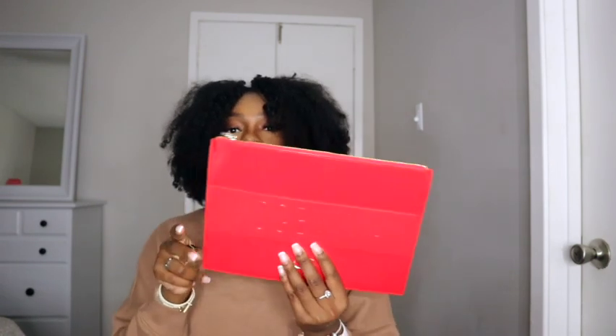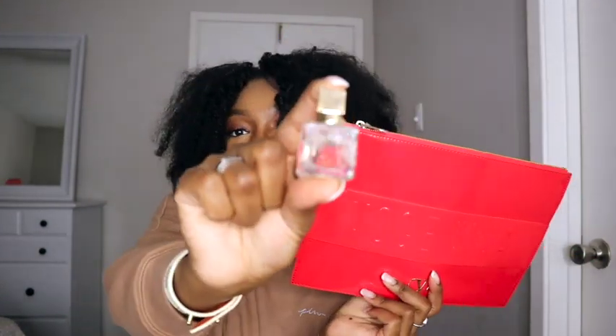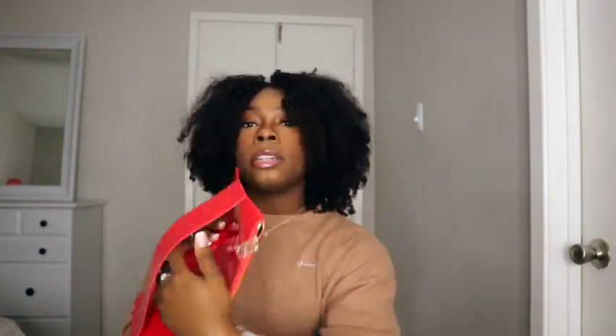Of course it came with free goodies — a cute little Valentino pouch that says Voce Viva with the Valentino symbol, and a miniature which is super cute. I won't be using the miniature. The pouch is really cute — it's giving me pencil pouch vibes but it's cute though.